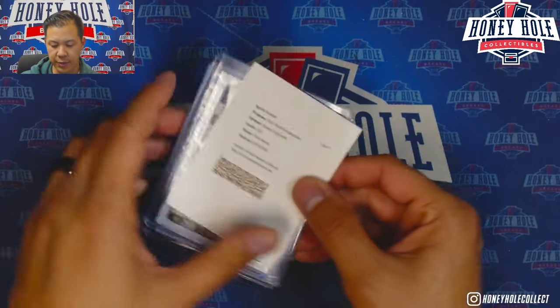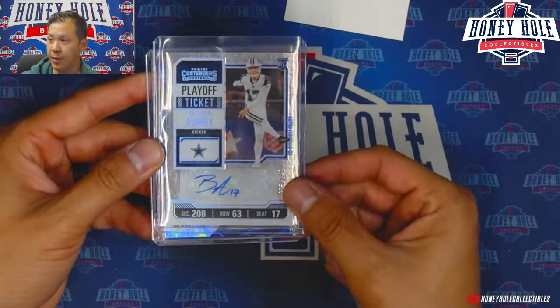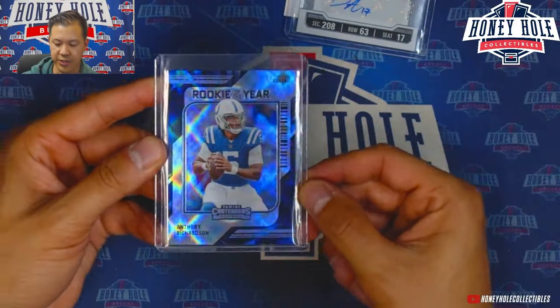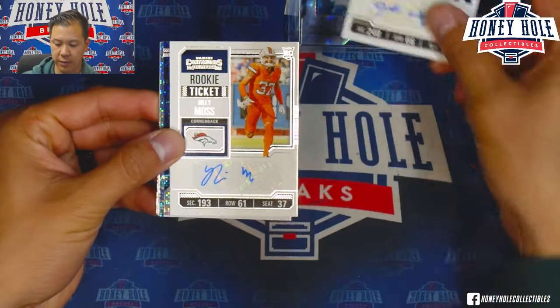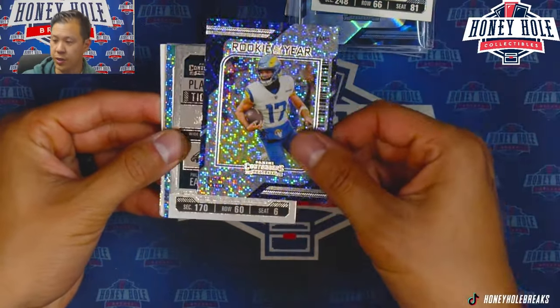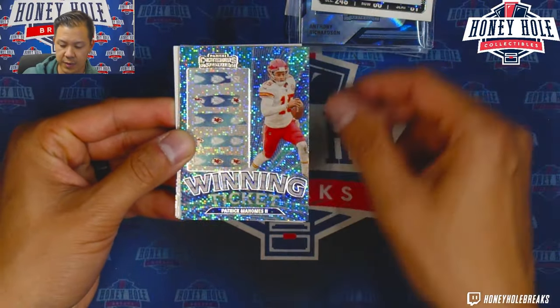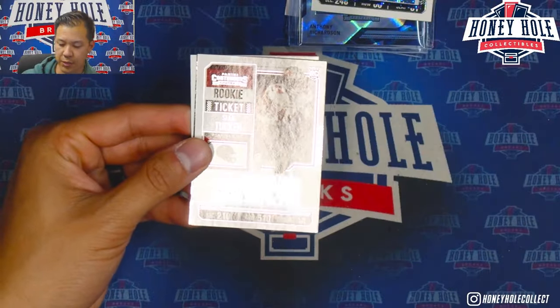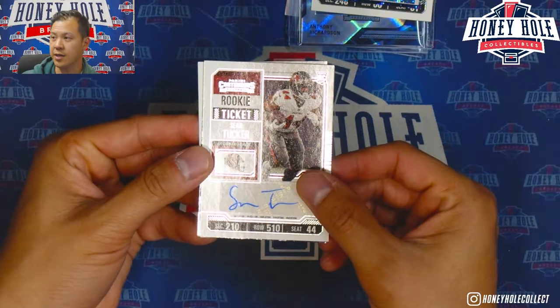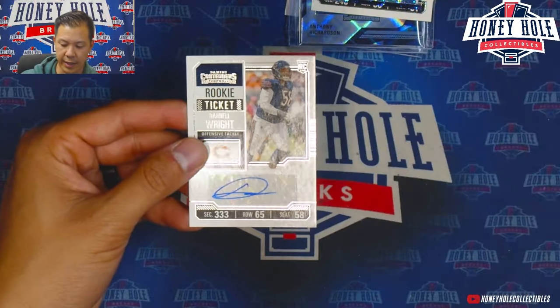That is our box — and we actually got an extra auto. So the hits are: Puka Nacua on-card auto, Brandon Aubrey numbered to 149, Anthony Richardson Rookie of the Year insert, Josh Wylie auto, Riley Moss auto, a second Puka Nacua, DeVonta Smith numbered to 199, a Winning Ticket of Patrick Mahomes, and a Sean Tucker rookie ticket sticker auto. Darnell Wright as well.